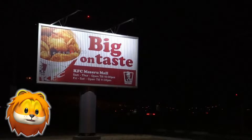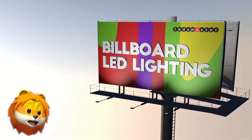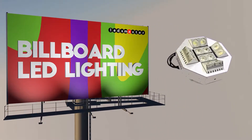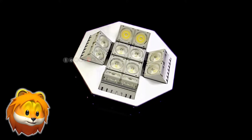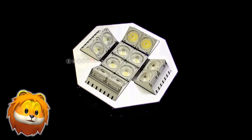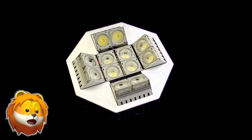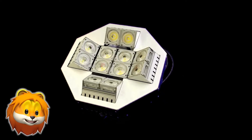Our outdoor LED sun lights improve the lighting quality by delivering bright and uniform illumination. Our billboard lights have a characteristic octagonal structure design that optimizes the use of optics while maintaining the lights in a compact size.